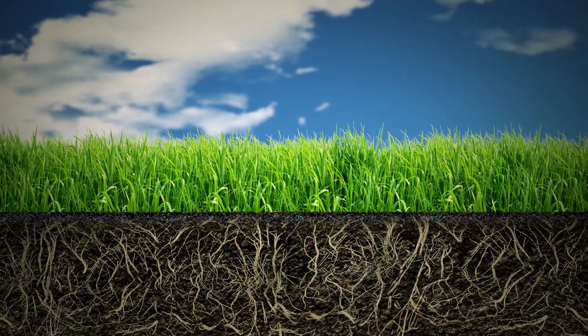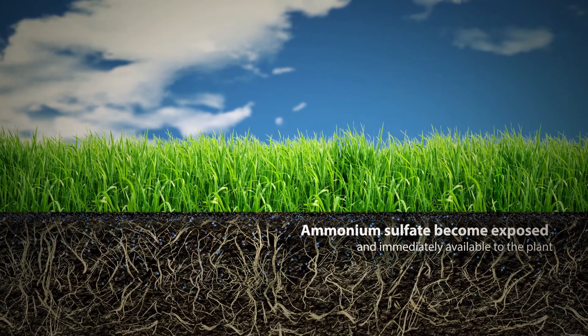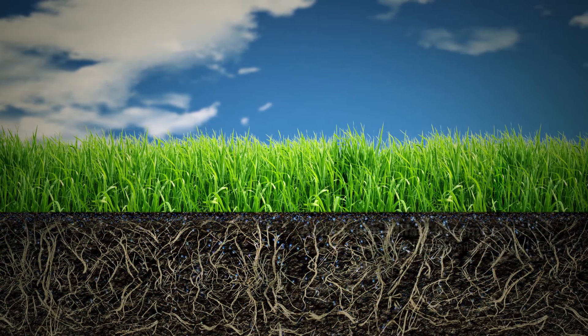Finally, as the methylene urea continues to break down, the trapped ammonium sulfate becomes exposed and becomes immediately available to the plant. As a result, the turf maintains a healthy deep green color.